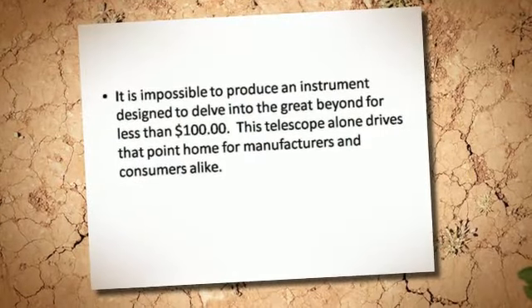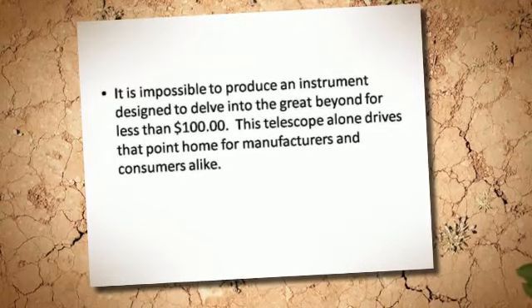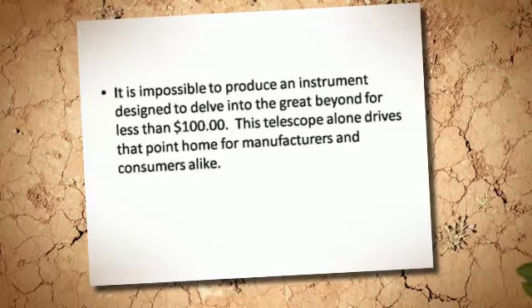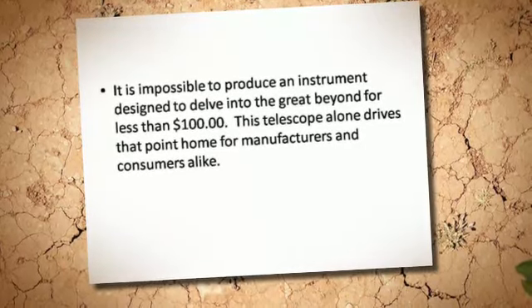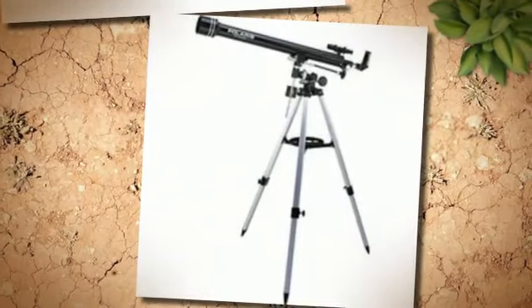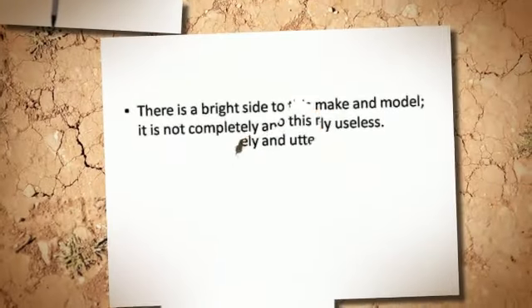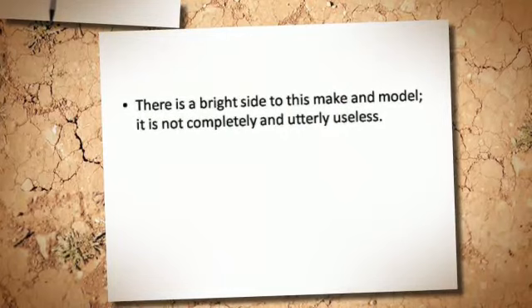It is impossible to produce an instrument designed to delve into the great beyond for less than $100. This telescope alone drives that point home for manufacturers and consumers alike. There is a bright side to this make and model — it is not completely and utterly useless.